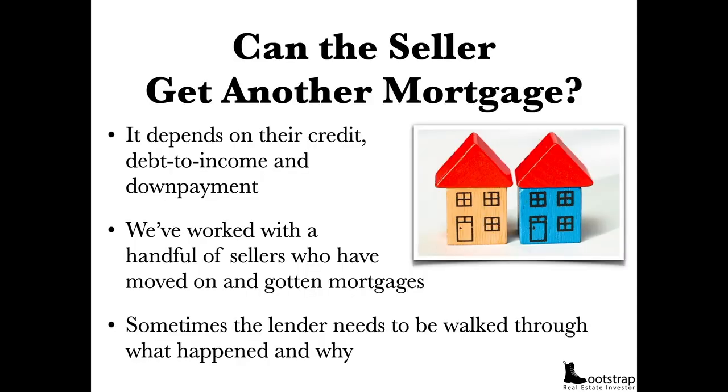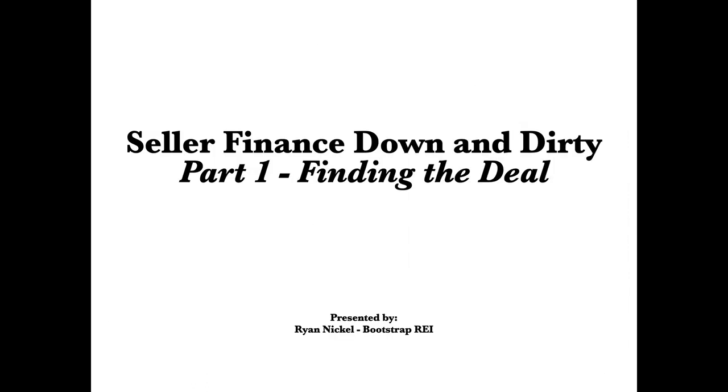But can the seller get another mortgage? That depends on their credit, their debt-to-income ratio, and their down payment. I've worked with a handful of sellers who have moved on and gotten other mortgages. Sometimes a lender just needs to be walked through the process of what happened and why. I've actually worked with veterans who were able to get multiple VA loans — I took over their VA loan subject to and they were able to go get another VA loan.